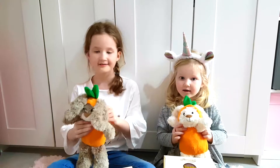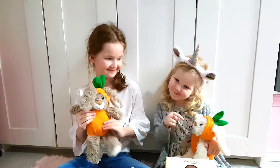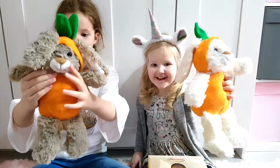They have little carrot costumes. It's white, nice. They're cute, aren't they? Yeah.